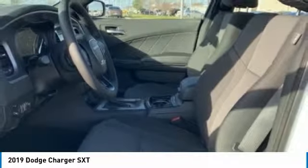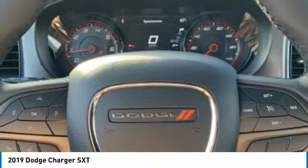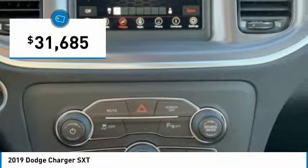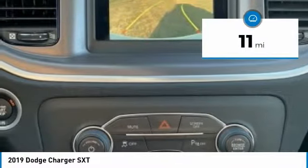Peace of mind comes standard with the Charger's 5-star government front and side impact crash test rating, and is priced below $35,000. This vehicle has less than 100 miles.